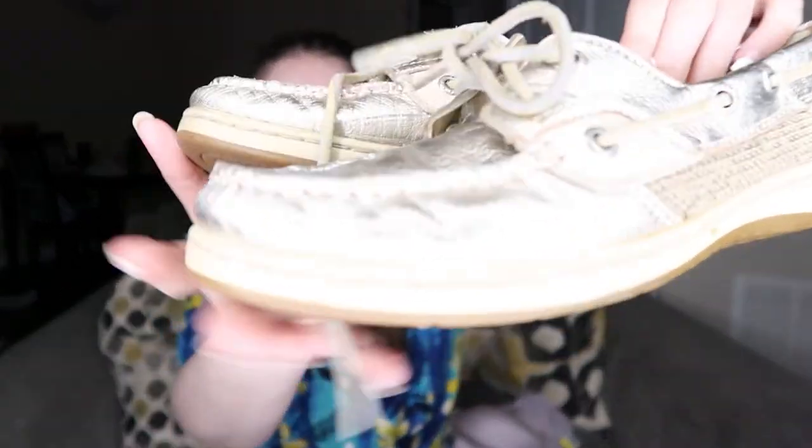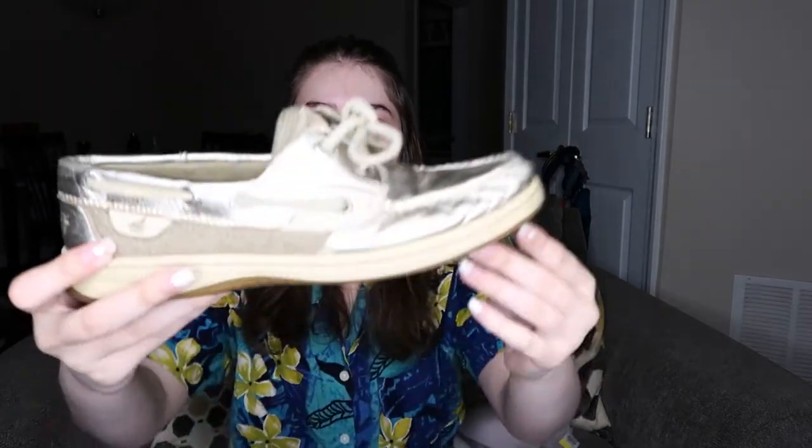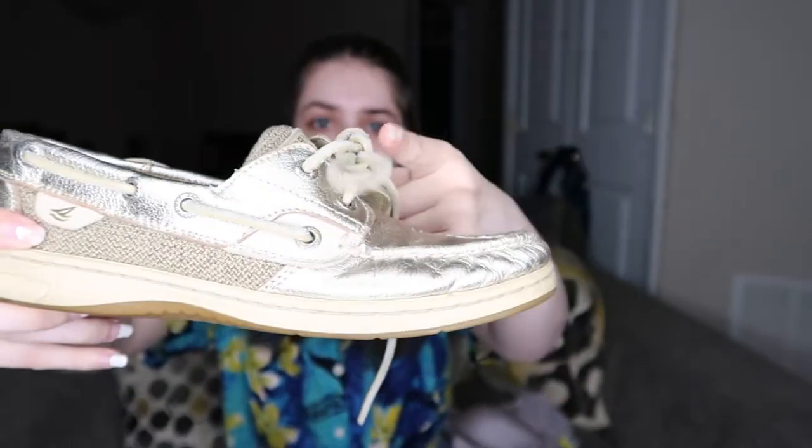The rest of these are shoes. This first pair are gold Sperrys — I thought they were really pretty, and they're in pretty decent condition. I can't remember what the style is, it's not the angelfish. They're a size six and a half. I like selling these — I feel like they do pretty well.